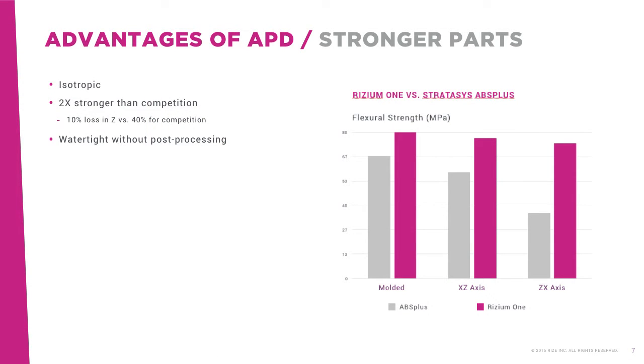Let's talk about the benefits and advantages of APD. For many, 3D printing hasn't been viable or optimized because it wasn't robust enough for the application, or safe enough to use on the desktop in an office, or the time and hassles of pre- and post-processing severely limited its use and effectiveness. APD solves these limitations.